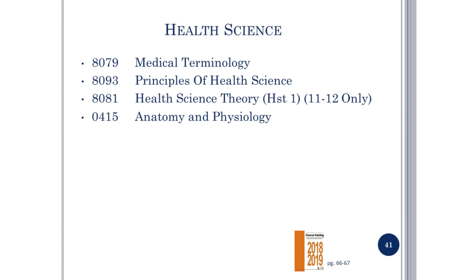Health Science: information about these courses is on pages 66 through 67, and includes Medical Terminology, Principles of Health Science, Health Science Theory, and Anatomy and Physiology. Principles of Health Science is a full-year course that fulfills your health requirement and is a prerequisite for Health Science Theory. EMT is a two-period course open to seniors only.